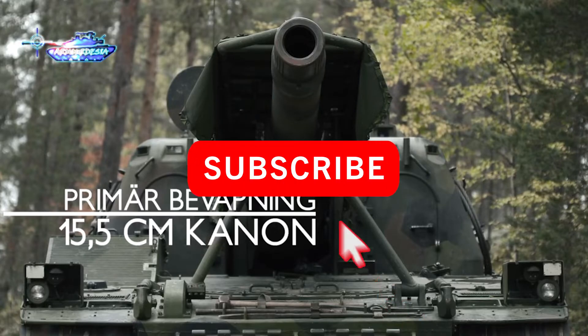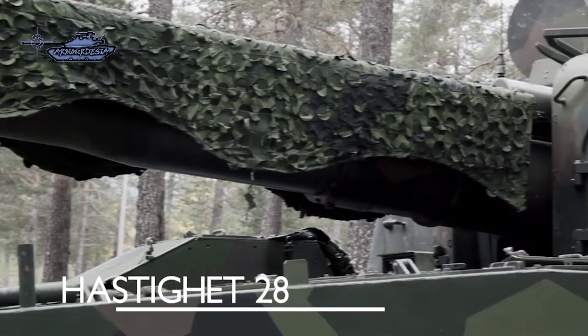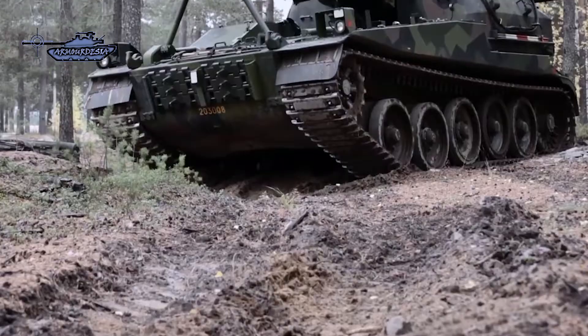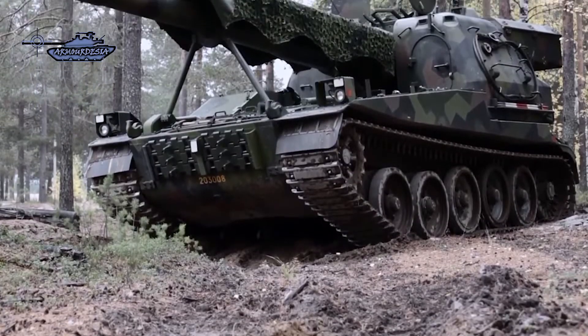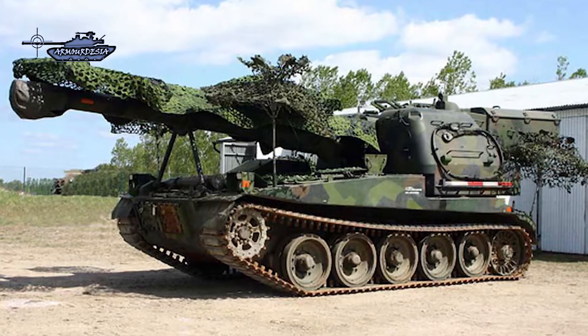The engine and drive train are mounted in the front, using similar components as the S-Tank. The fixed superstructure in the rear houses the 155mm howitzer and allows for a limited traverse. The 155mm gun is connected to an automatic loading system and magazine that holds two clips of seven rounds.